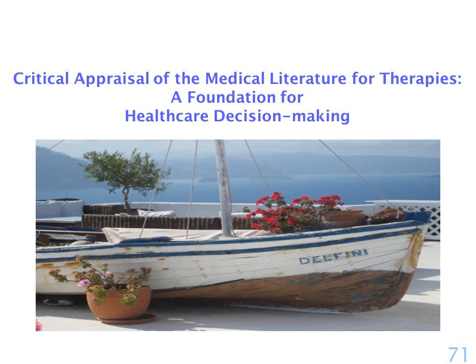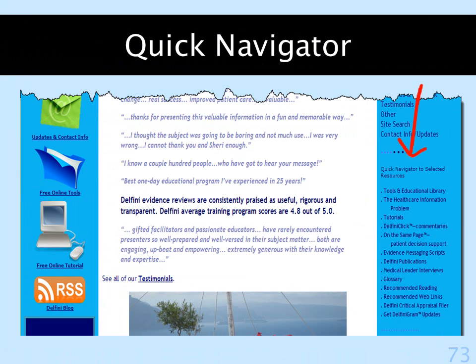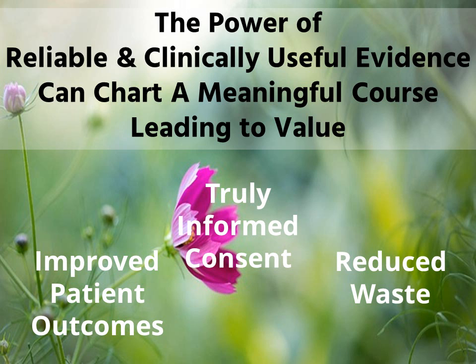We have a lot of information freely available at our website at delfini.org. You can find many resources at our main menu, and you can contact us from our site. Below our main menu is our quick navigator to frequently accessed bits. Thank you for listening. We're seeking people who are interested in working with us to help solve this problem, and you can contact us through our website at delfini.org.